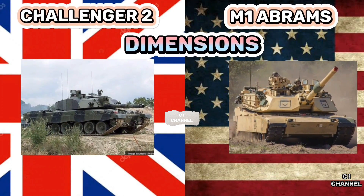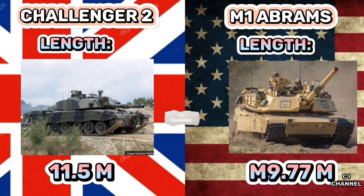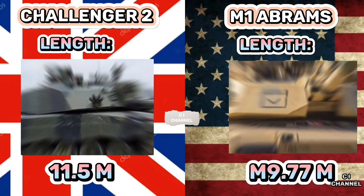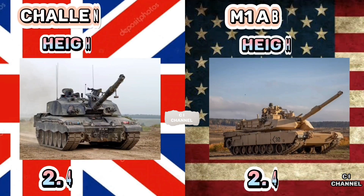Dimensions. The length of Challenger 2 is 11.5 m while M1 Abrams is 9.77 m. The width of Challenger 2 is 3.5 m while M1 Abrams is 3.66 m. The height of Challenger 2 is 2.49 m while M1 Abrams is 2.44 m.